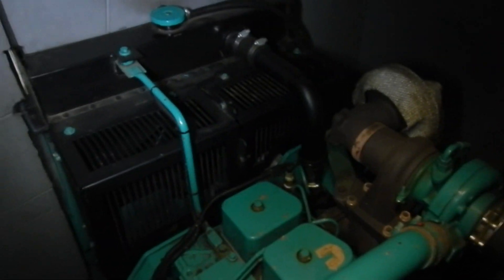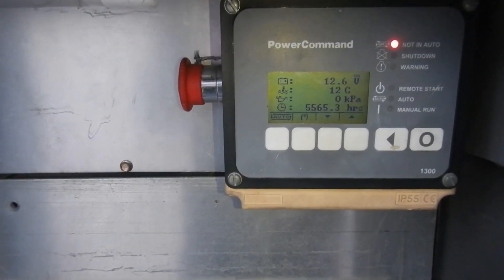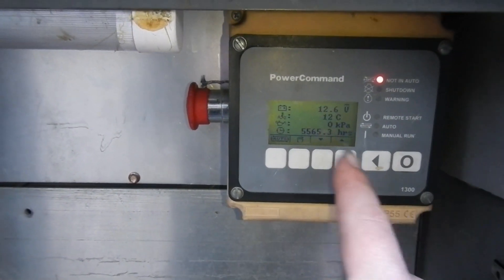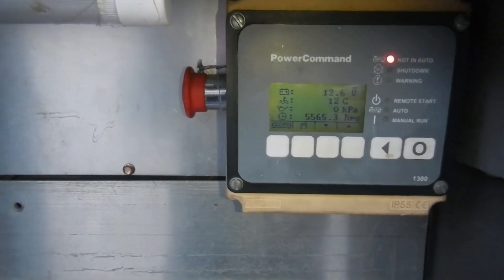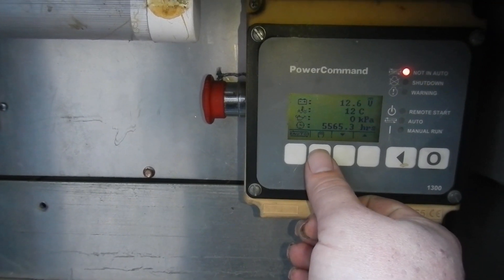I thought I'd do a quick video and give it a test run — not much more to really say. It's a nice four-cylinder turbo diesel, 3.9 litre. There's a bit of noise from the factory I'm next to, but you can see it's 12 degrees Celsius coolant temperature — nice and cold. So let's see how she starts up.